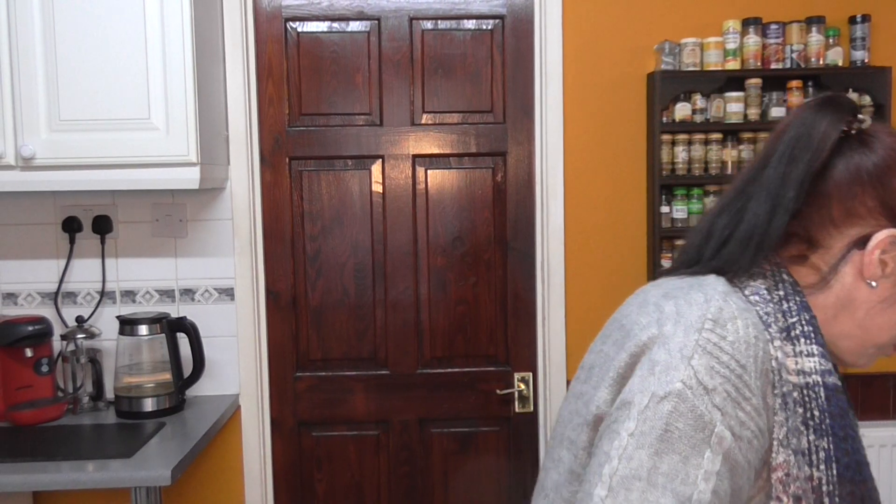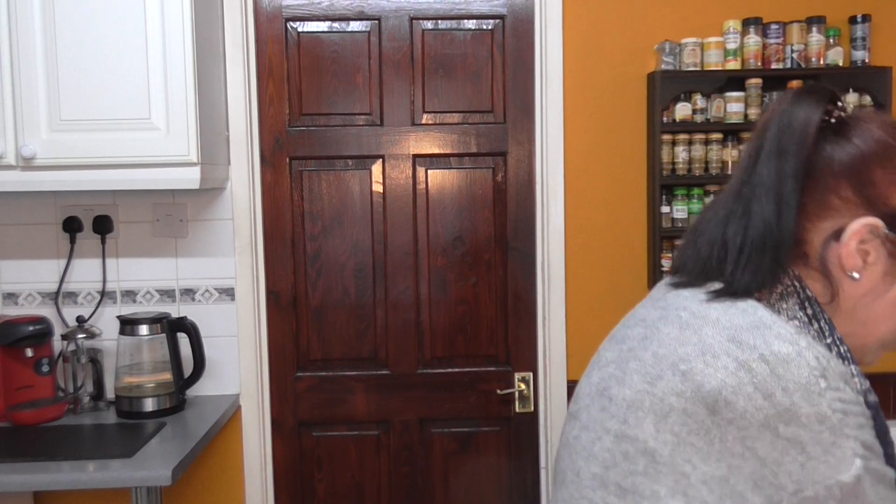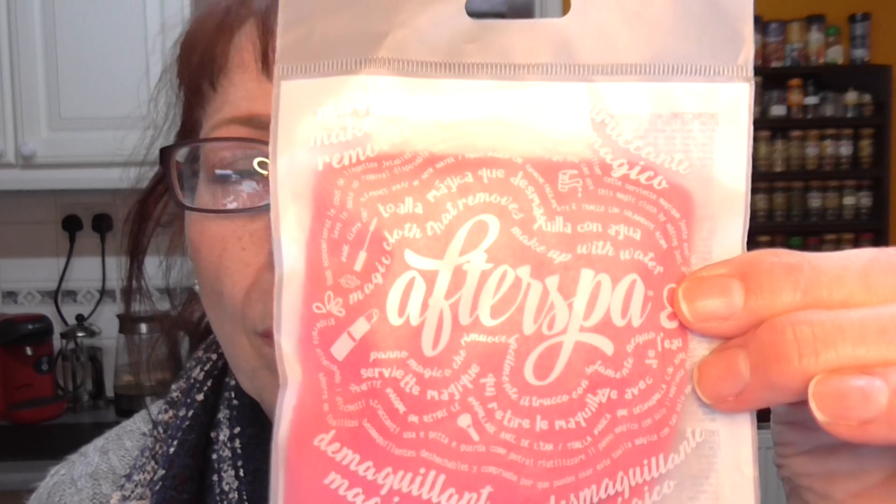And then — oh, this is the last thing. This sounds really intriguing. It's called After Spa and it's a magic makeup remover. It's a cloth — just a cloth — and it says to put it in the washing machine first before you use it.